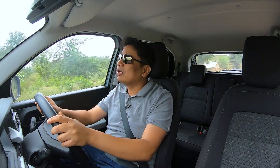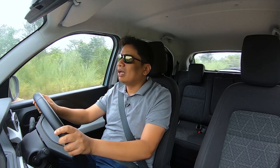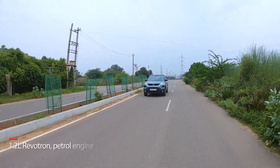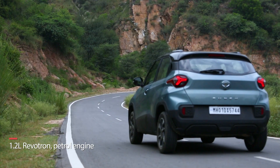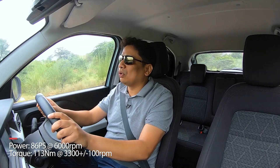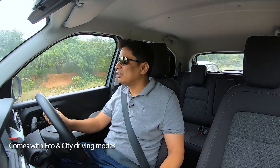One thing very few people talk about is the cabin isolation. This cabin feels very well cocooned from the world outside. You get a sense of being in your own world. And talking about the engine, the performance is also quite good. It's a 1.2 litre petrol and it's a very quick-responding, rev-happy engine that will never let you down because it's also very well powered. Be it city use or highway use, the engine power is quite good.